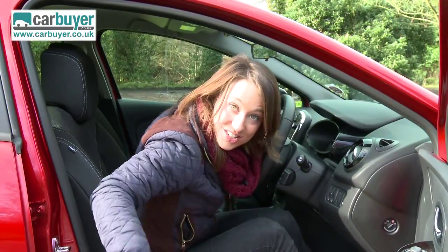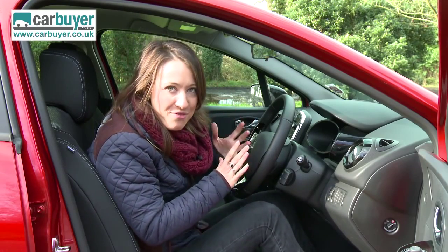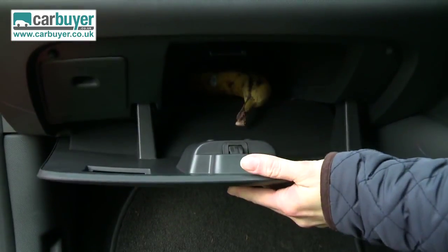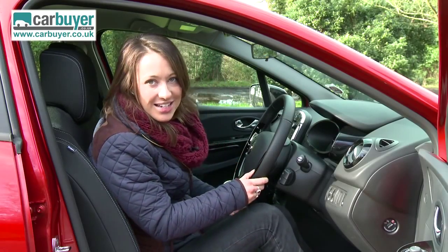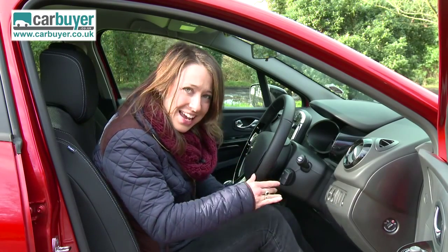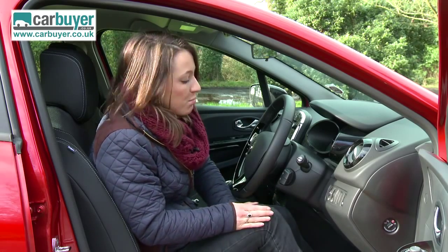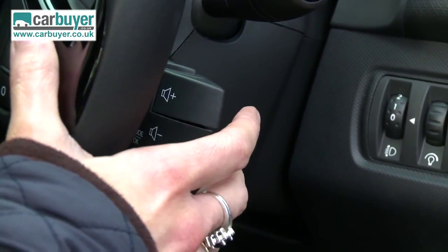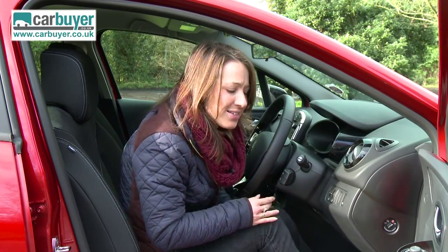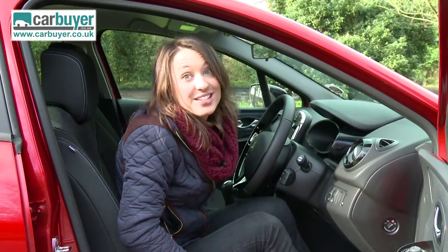With such a stylish exterior and abundant use of gloss black, I am heavily disappointed with some of the interior. Firstly, the glove box is tiny. Secondly, some of the buttons and switches Renault have not updated in years — it is time to do something about that to keep it in line with the likes of the Volkswagen Polo. This audio remote control, for example, I remember that in Renaults from the 90s. And as for this electric window control, well that hasn't changed for years either.